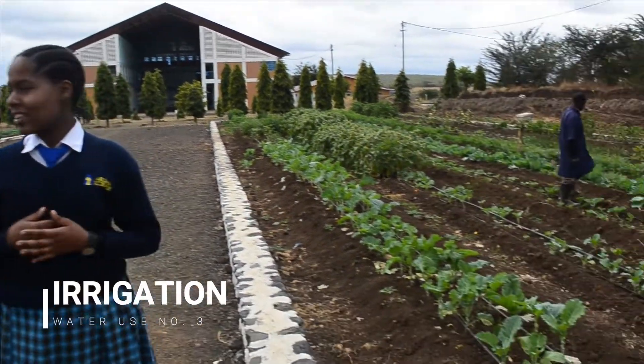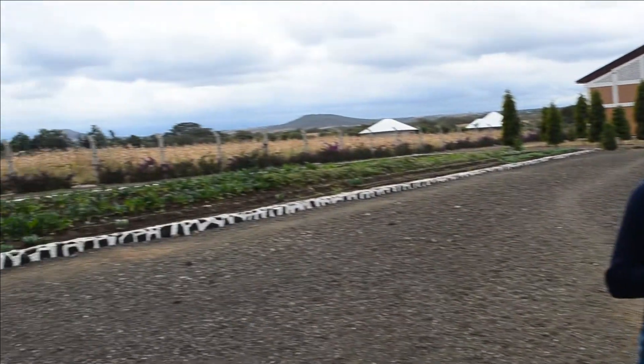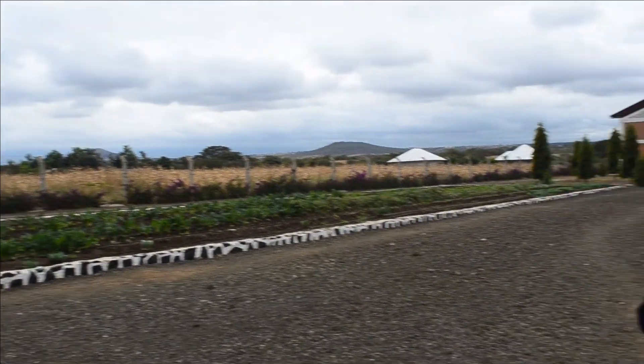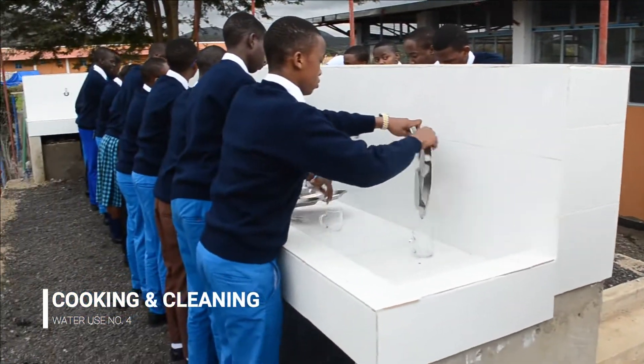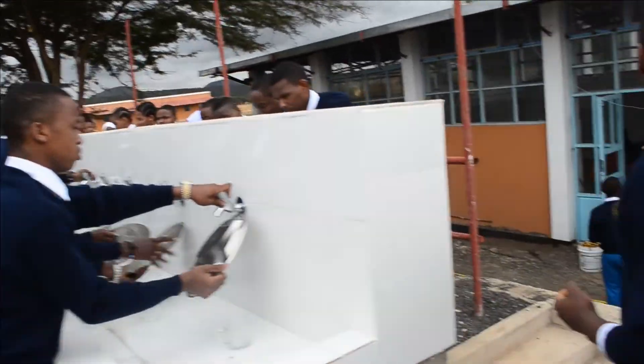That was 8 litres of water. One person can also use 8 litres in a single shower. As you can see, this is one of our gardens. We have another one on the next side, which uses a drip system for irrigation of the plants. You can see all of these students using a lot of water to clean their plates, also on this side and on the other side as well.